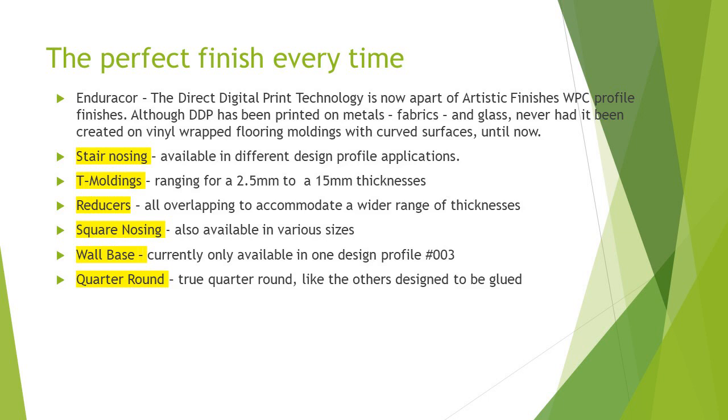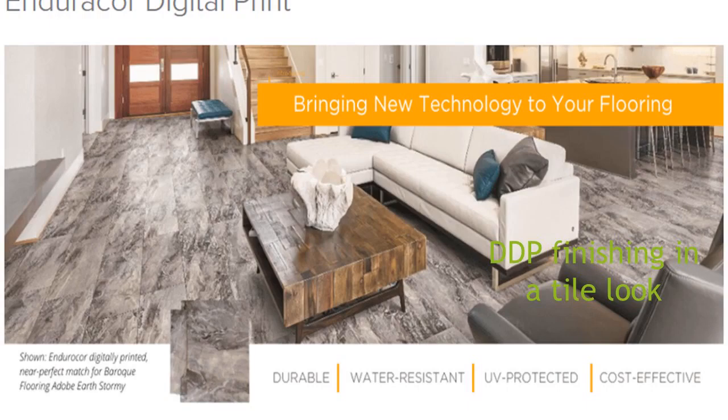Stair nosing, T-moldings, reducers, square nosing, wall base, quarter round, and soon treads and risers. In this picture, you can see down in the bottom corner the location of the profile — which came from a white profile — placed next to the floor, where you really can't tell which is which. That is our goal: to aesthetically have the best-looking product — water resistant, UV protected, highly effective, and cost-effective in the flooring industry.